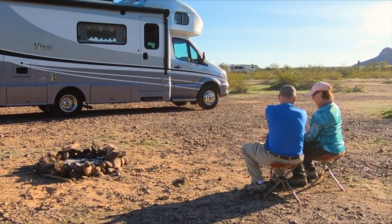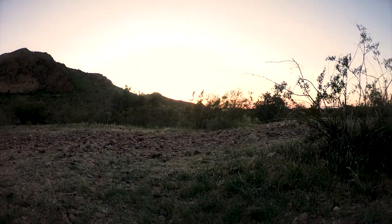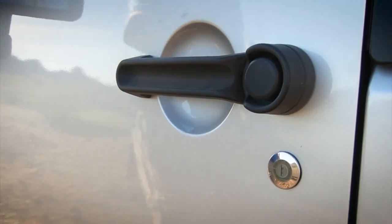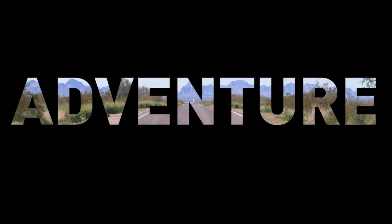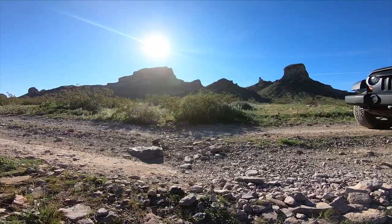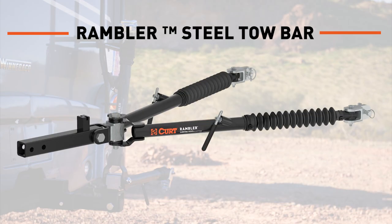You've earned this and you're ready. What are you waiting for? Your next destination is adventure. Revel in more freedom and find new experiences with Rambler from Kurt.